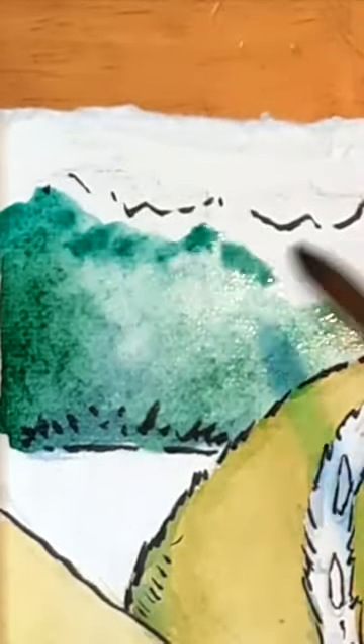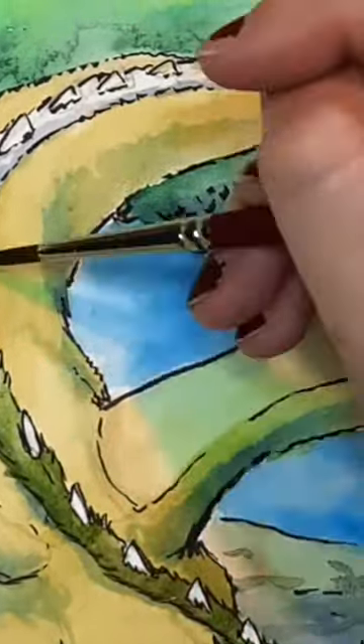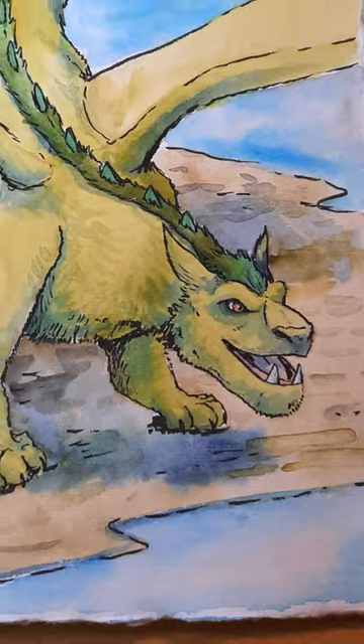For this art I did the outline with a black brush pen, then I did the shadows with blue watercolor and added more colors on top. What a nice fuzzy dragon, Elliot, it is.